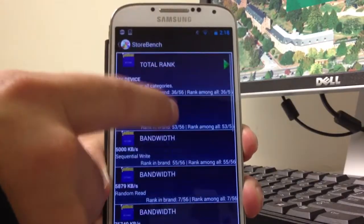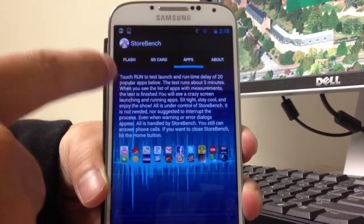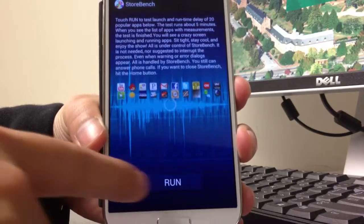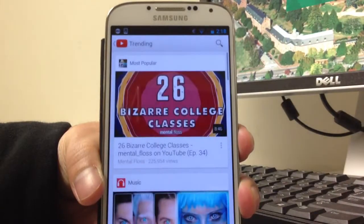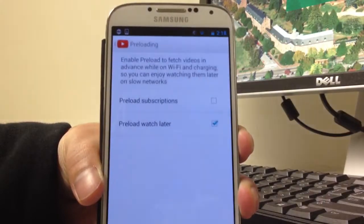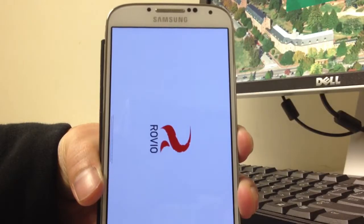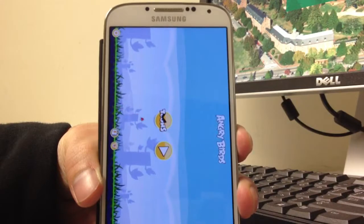Now let's get back to the home screen and test the applications. Let's hit the run button. Now you will see the screen start launching 20 popular applications. It will launch an application and execute 500 random events using the monkey program. The second application running right now is Angry Birds.